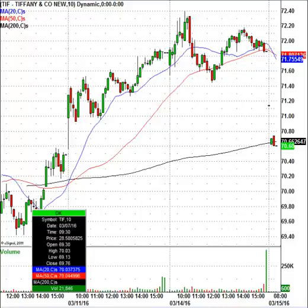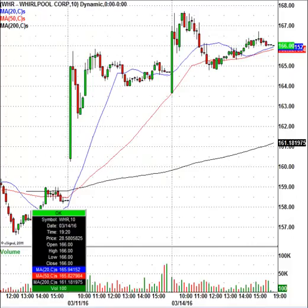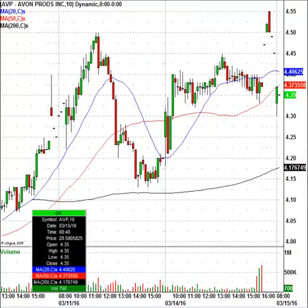Whirlpool, WHR, I believe also had an upgrade to overweight from neutral, and that's by JPMorgan Chase — this is just the week of upgrades and downgrades. Avon Products, AVP, looks like they're moving to England and they're going to lay off 2,500 workers in the U.S. Right now the stock is trading at $4.35, with a lot of resistance around $4.60. We'll see how that plays out today.